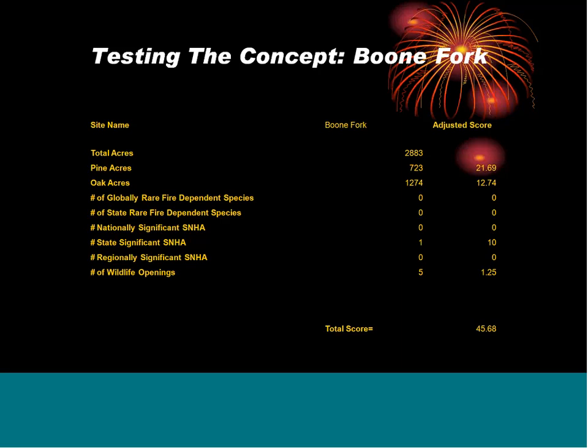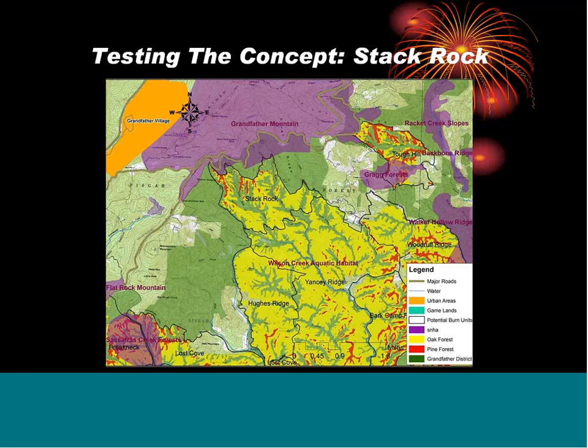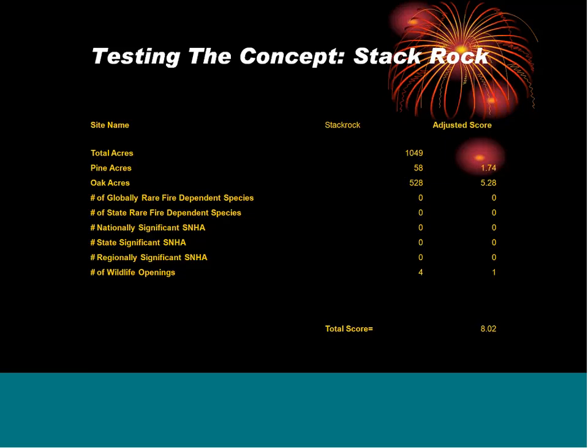The next area is Stack Rock — traditionally one of those areas we had prescribed burned in the past due to ease of access with roads and creeks. We decided to score it as well. Using the same legend, the black border is the potential burn unit, yellow is oak forest, and red is pine forest. Total acres scored: 58 pine acres, 528 oak acres, no fire-dependent species, four wildlife openings for one point, giving a total score of 8 — much less than the Boone Fork area. Unfortunately, that's where we had put some attention in burning, and this is exactly what we were trying to figure out.